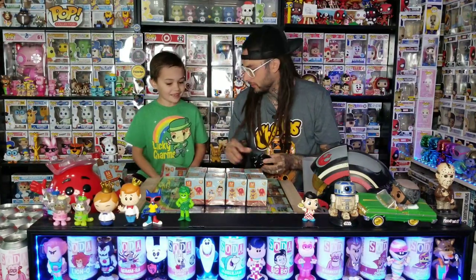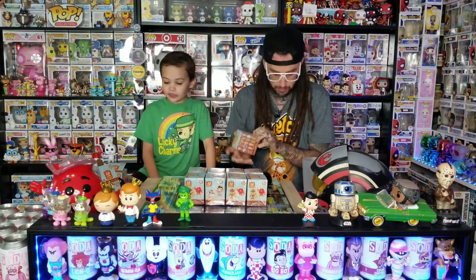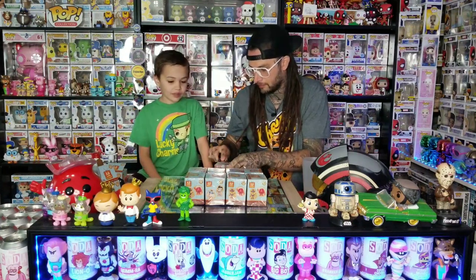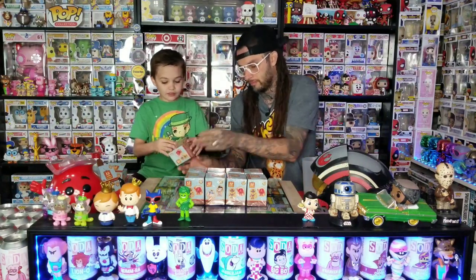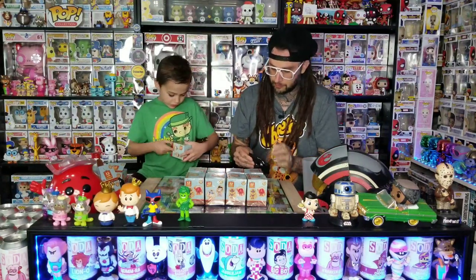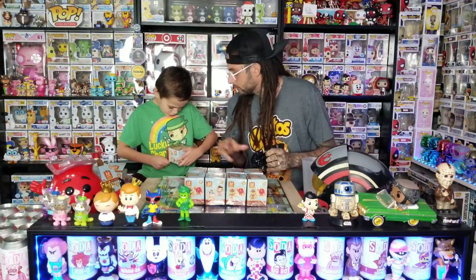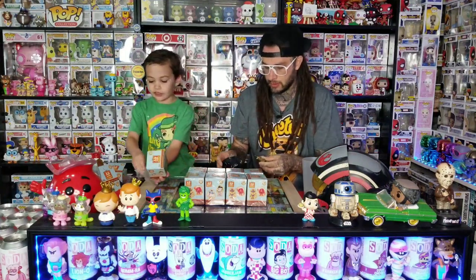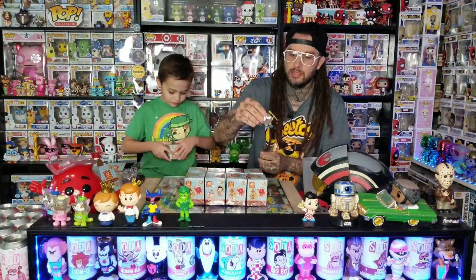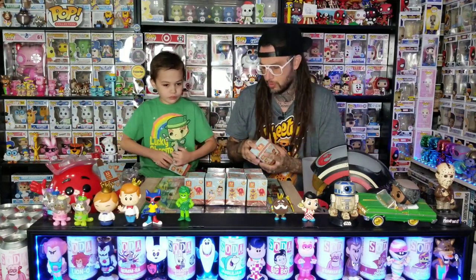This one doesn't have a spot where it's opened — usually there's like a tiny hole but this one has nothing. So there's the two one-in-seventy-twos. Fork Roof and Sprout — Sprout's not worth that much for a one-in-seventy-two. We got King Ding Dong, we already have him. He's a one-in-12.